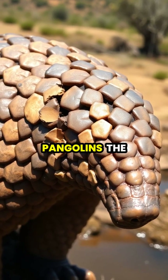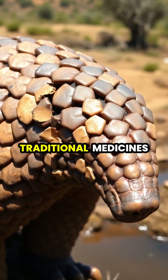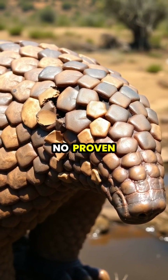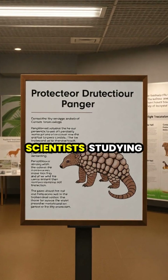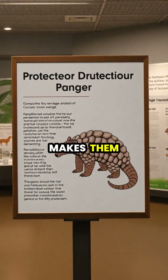These scales have made pangolins the most trafficked mammals in the world, as they're used in traditional medicines, despite having no proven medicinal value.